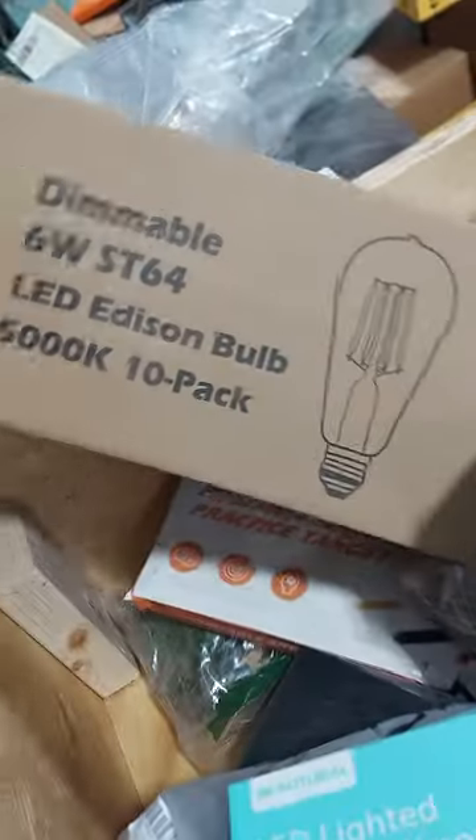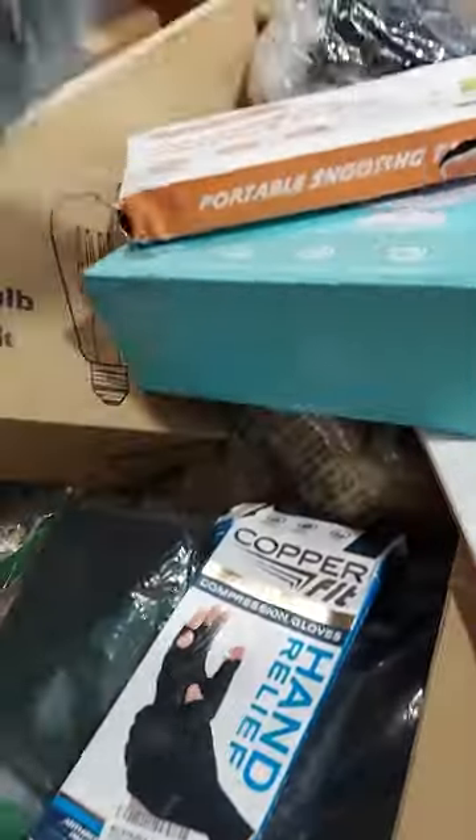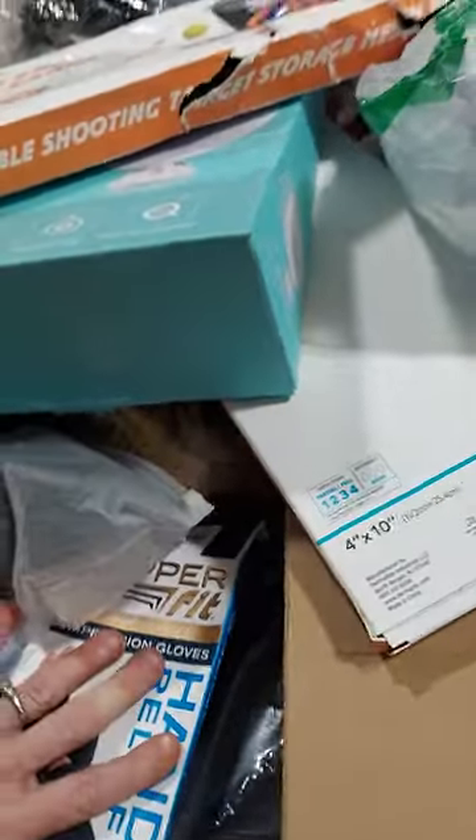Stuffed animals, blankets, costumes, Halloween costumes, light bulbs. See here, another game system for outside. Gloves — these are the hand relief gloves.